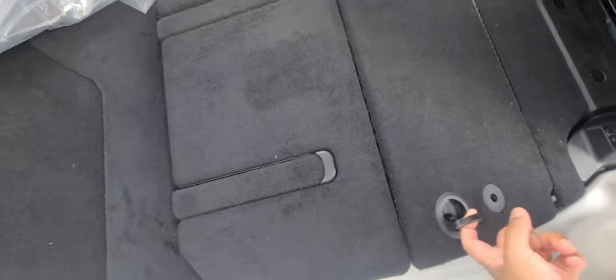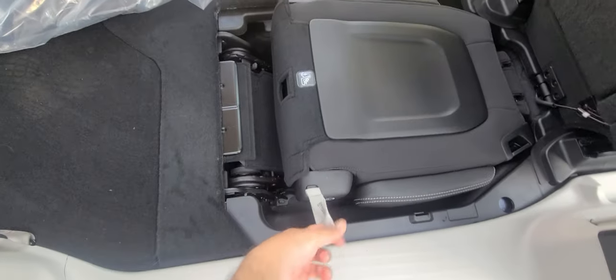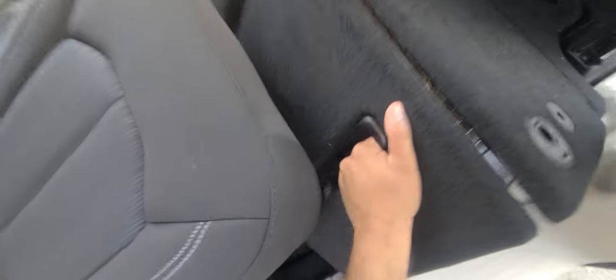To open it up, you just pull this tab, this folds back, pull it up just like that, and as you can see you can put storage in here, or you can simply shut this and keep it closed.